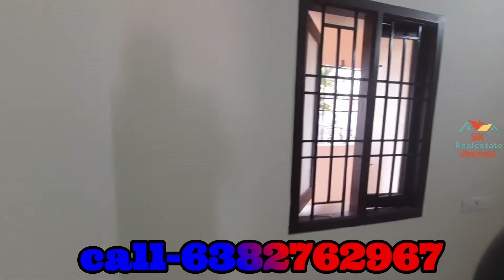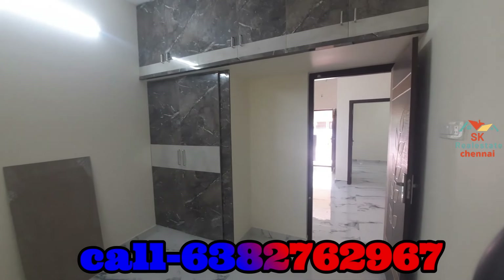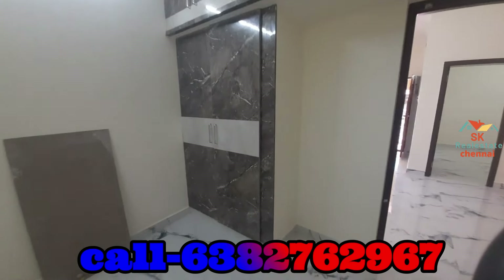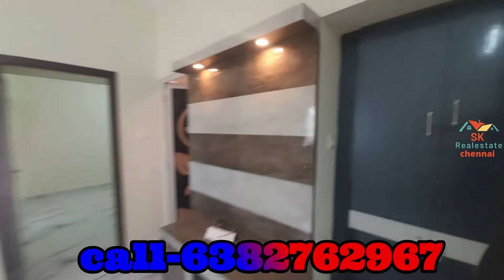Let's see the second bedroom. This is the second bedroom. You can use a back cell. You can use a complete cupboard in this bedroom.